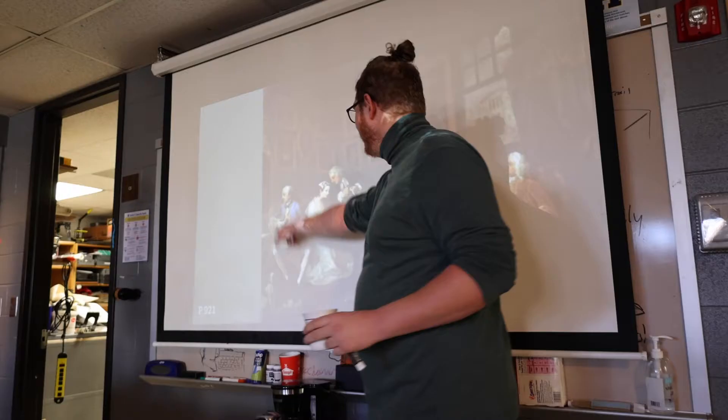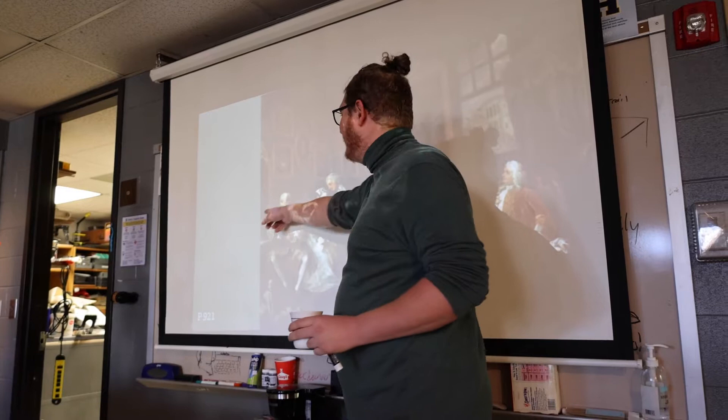My name is Todd Meyer. I am the art instructor here at Highlands. I teach anything flat — anything in two dimensions: drawing, painting, printmaking, watercolor. I do art appreciation and art history as well.